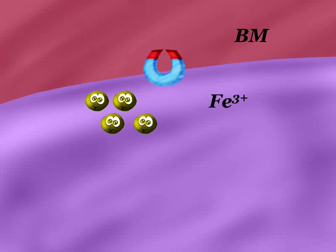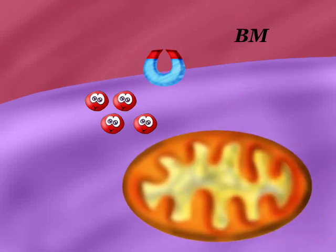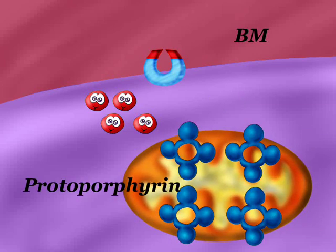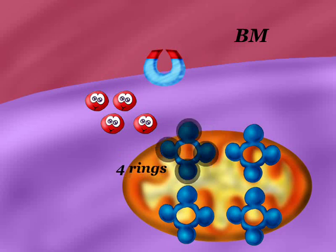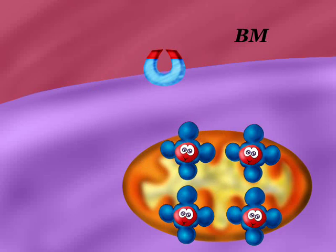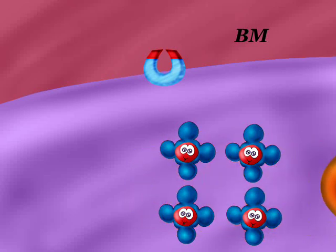Ferric iron will be reduced to ferrous iron. Protoporphyrin will be formed in the mitochondria; each protoporphyrin molecule contains four pyrrole rings. Iron will go to the mitochondria to unite with protoporphyrin to form heme molecules, which then go to the cytosol.